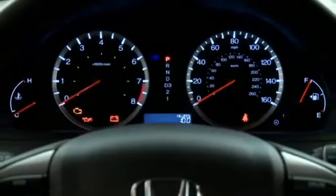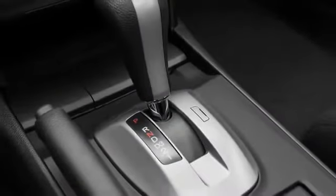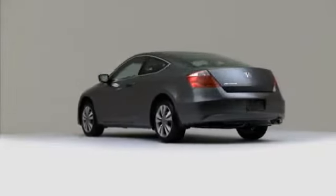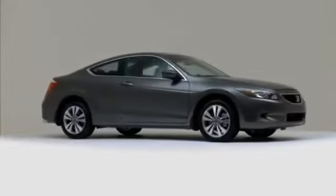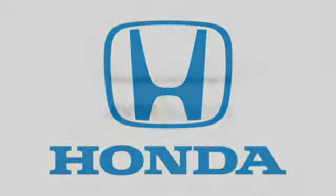Vehicle stability assist with traction control equips all models, providing standard safety no matter what the driving conditions. The 2010 Honda Accord Coupe lines up eagerly against competing two-door models, delivering the perfect blend of power, safety and flair.